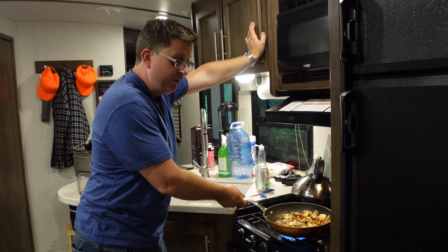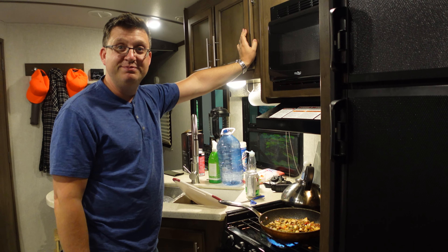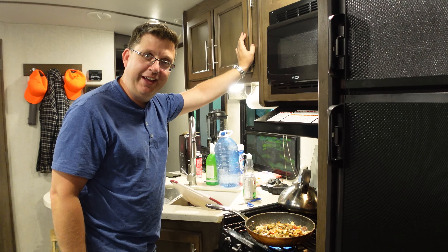I know that's a real pretentious fancy thing, but we're at camp. We don't have to be roughing it — that's right. This is the glamper, not the camper.